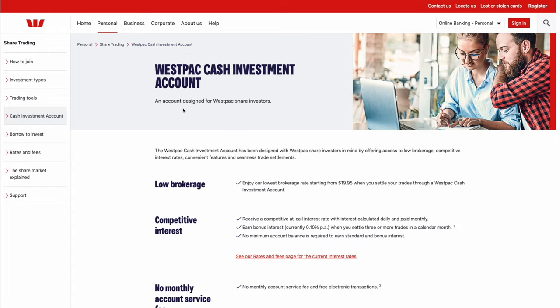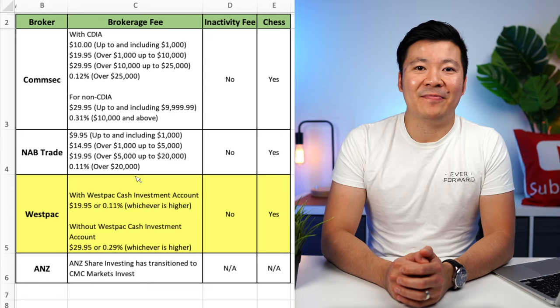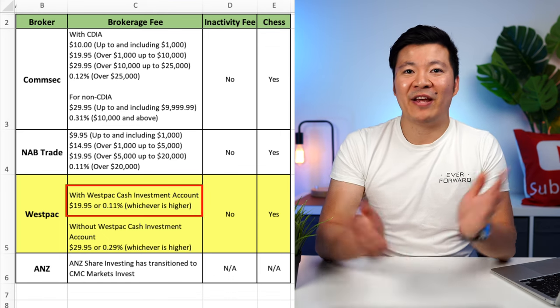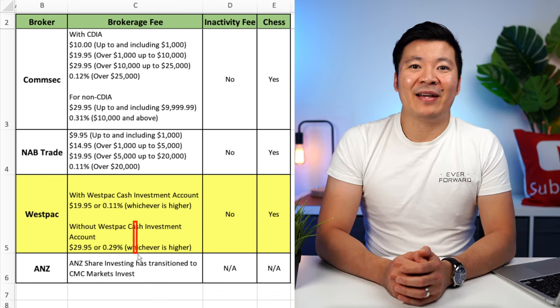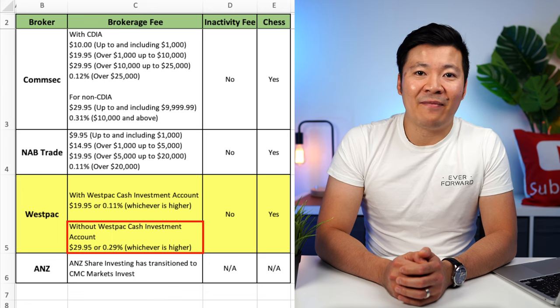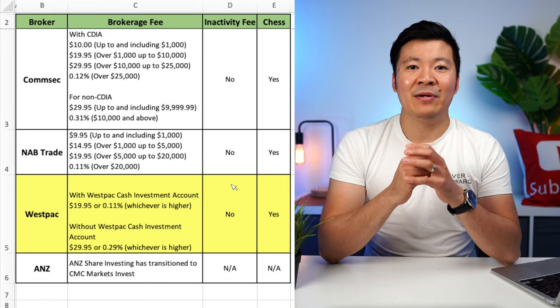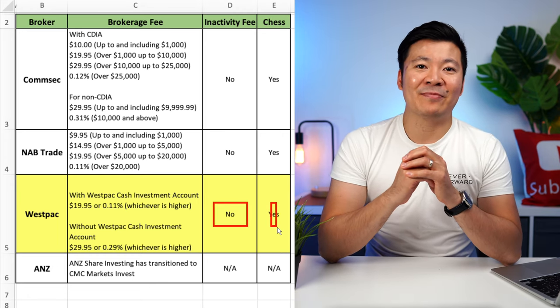The next broker on our list is Westpac. Similar to Comsec, Westpac offers cheaper brokerage if you open a Westpac Cash Investment Account. With this account, they charge $19.95 per trade or 0.11%, whichever is higher. Without a Westpac Cash Investment Account, they charge $29.95 per trade or 0.29%, whichever is higher. So the fees are somewhat comparable to Comsec and NAB. They also have no inactivity fee and are CHESS-sponsored.